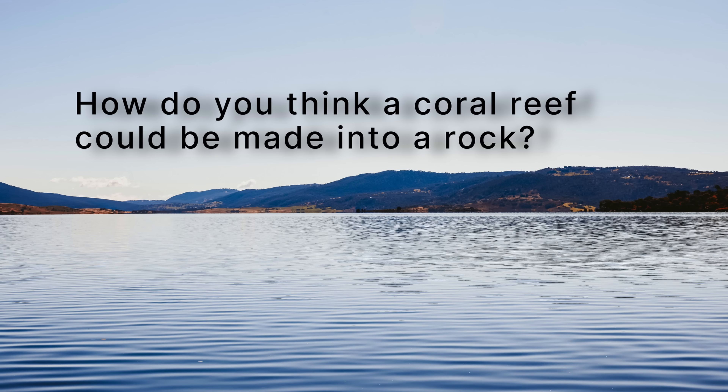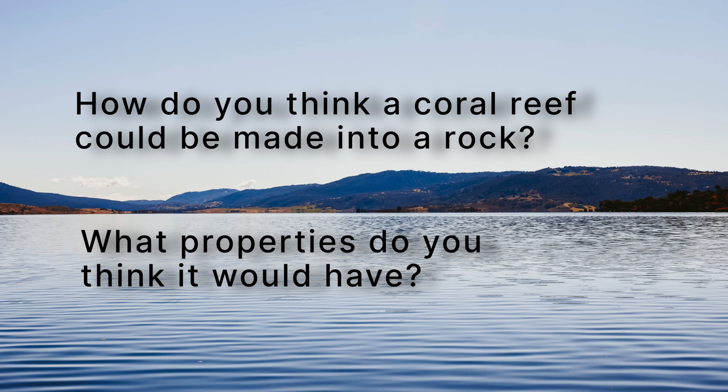So we're going to go through this step by step and, like scientists do, we're going to ask a few key questions to understand the problem at hand. How do you think a coral reef could be made into a rock? Since this type of rock was made from a fossilized coral reef, what properties do you think it would have?